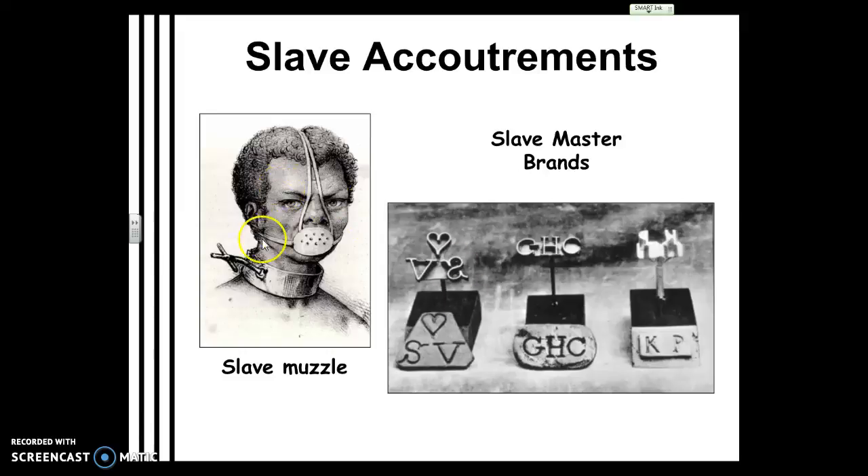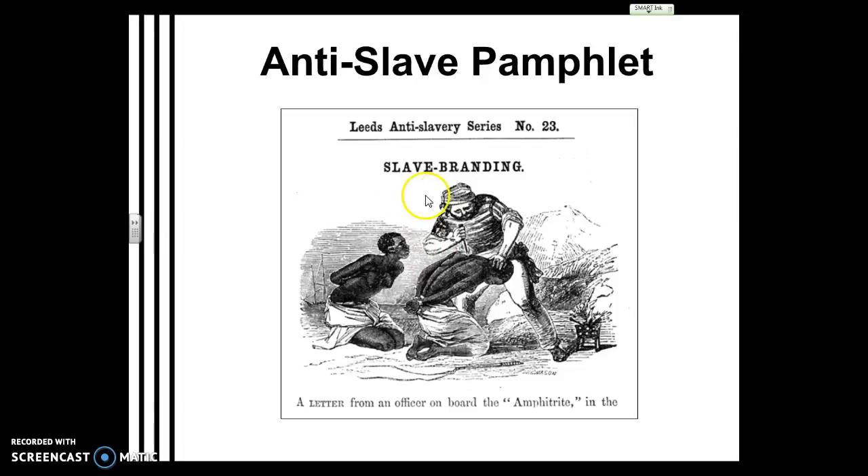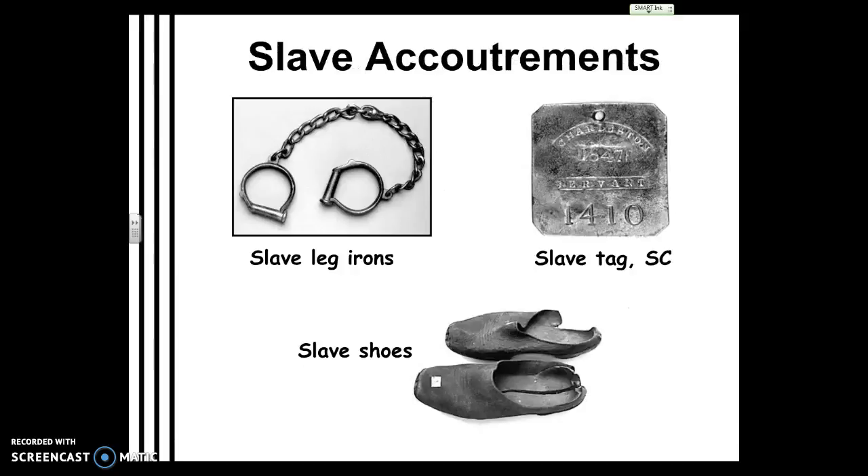Here are some ways they would control slaves. We have a slave muzzle — put on slaves who were fighting back so they wouldn't bite or spit. Notice the irons around the neck here used to control people. Here is a slave brand — like branding an animal, like a cow, you would brand slaves to identify ownership, whether on the face, the back, or wherever. Here's an anti-slavery pamphlet showing the violence of branding and depicting that act.